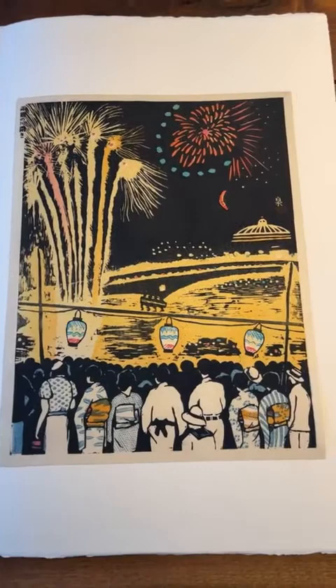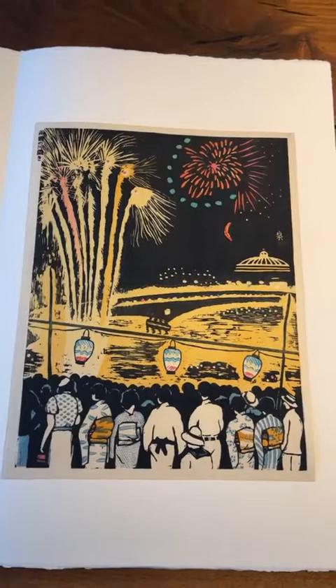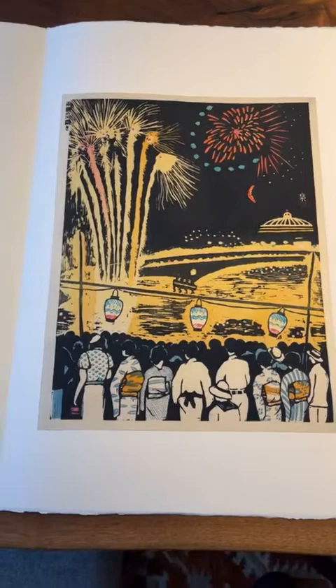The series was called '100 Pictures of Great Tokyo in the Showa Era.' He produced each design himself — hand carved and hand printed. Later, I believe they got into the hands of publishers and certain designs were later reprinted, but not all of them. In this particular case, this is one of those early printings done by the artist himself, Koizumi.